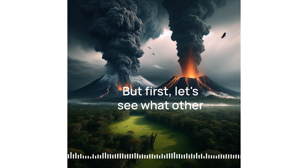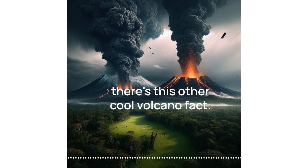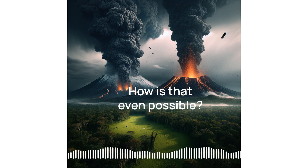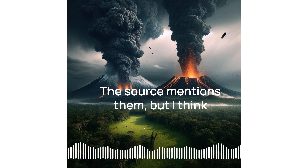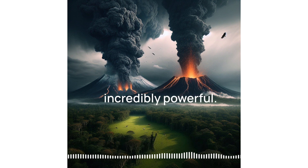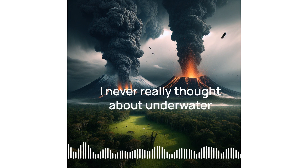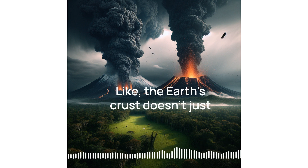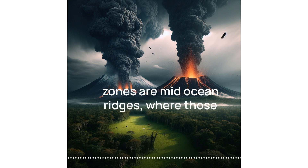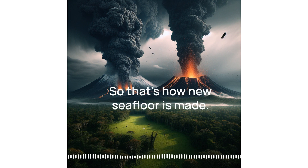Olympus Mons sounds like a deep dive for another day. But first, let's see what other volcano facts this learning mole quiz has in store. Did you know there are volcanoes erupting right now that we can't even see? Because they're underwater. These underwater volcanoes are incredibly powerful — molten rock pushing through thousands of feet of ocean. Some of the most active volcanic zones are mid-ocean ridges, where tectonic plates are spreading apart. Magma rises up and boom — underwater eruption. That's how new seafloor is made.